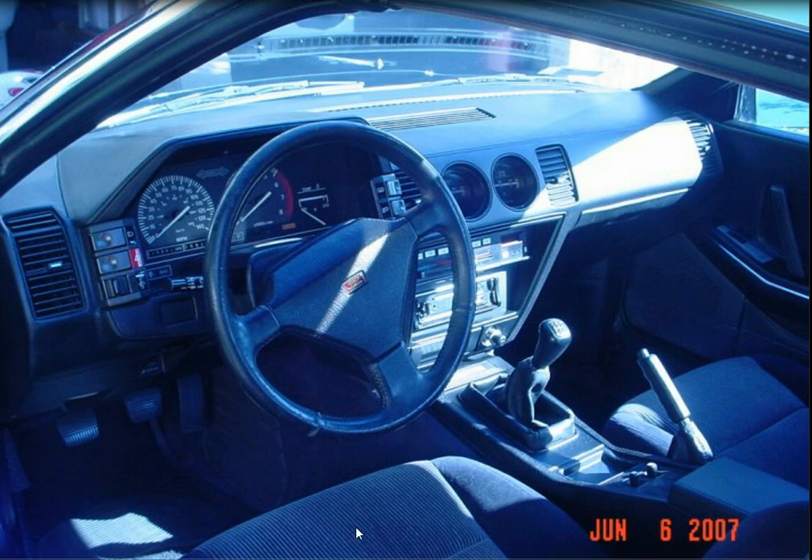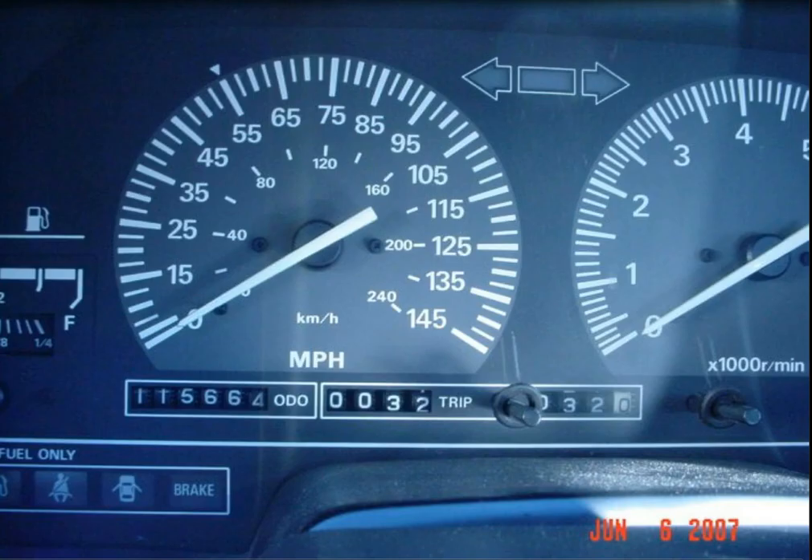This interior was flawless — no rips in the seats, no cracks in the dash. It really makes me sad thinking about how I got rid of this car. It just drove so magically. It had a lot of power for an 87 car too. That car was so awesome.